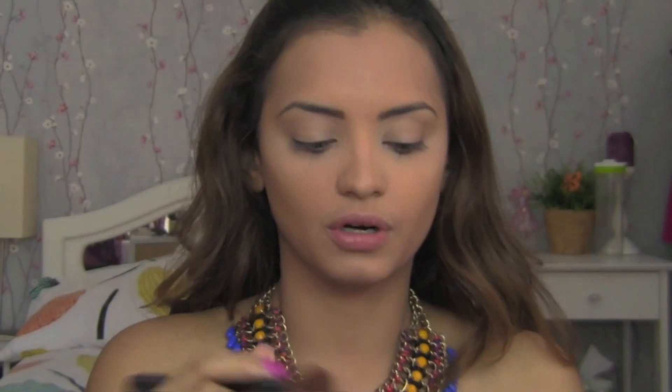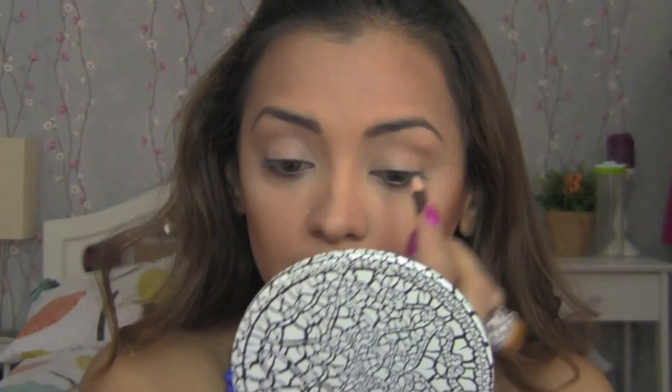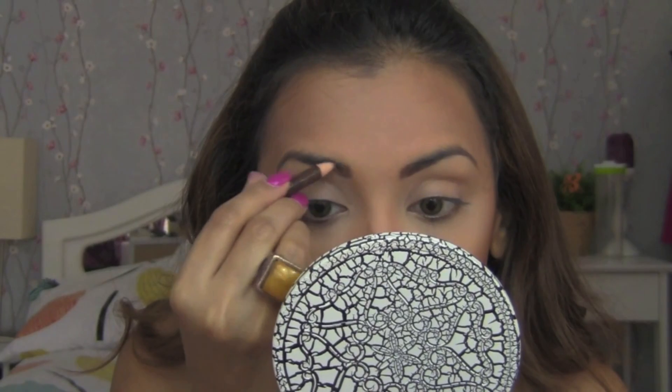Take a dark powder and an angled brush and contour your face. Contour your nose with the same dark powder, then apply some white powder in the center of your nose to highlight it. Define your eyebrows.